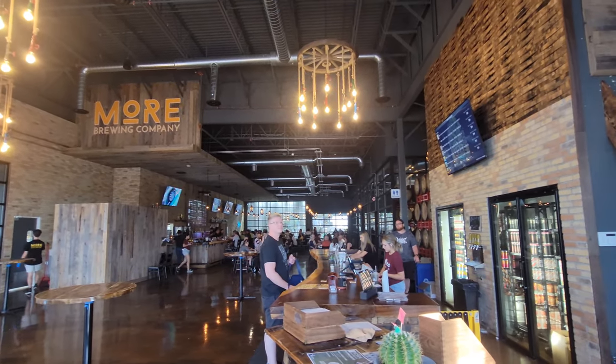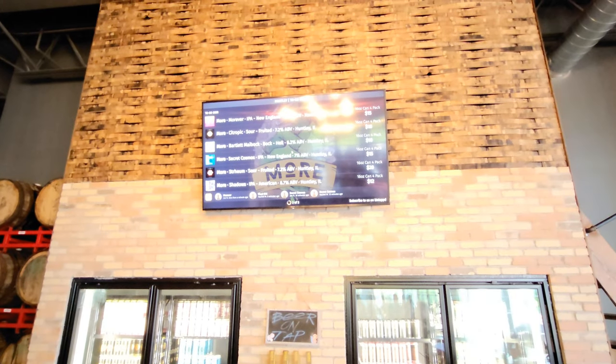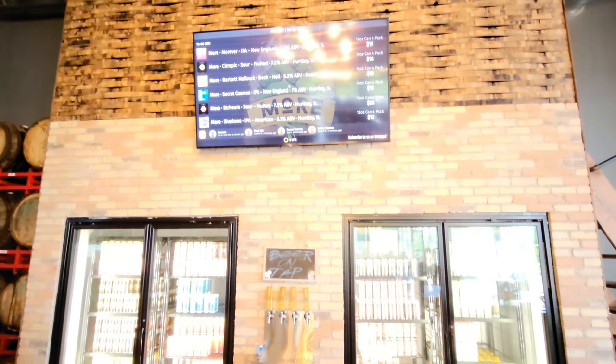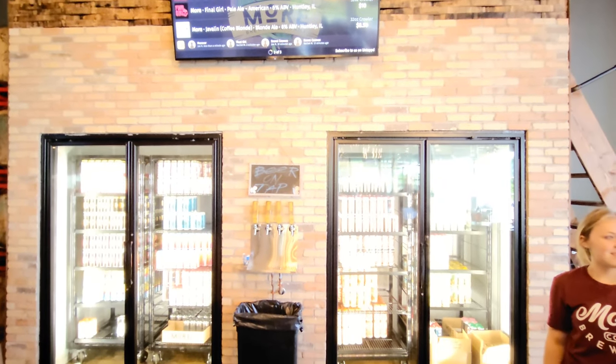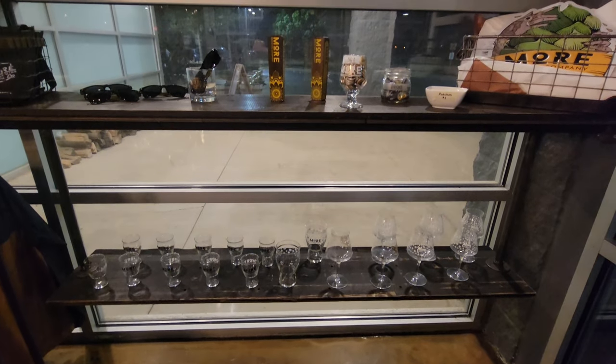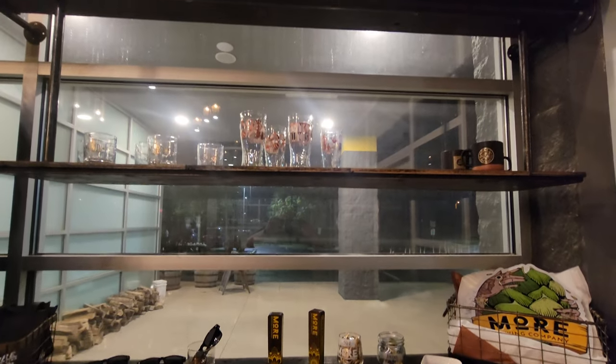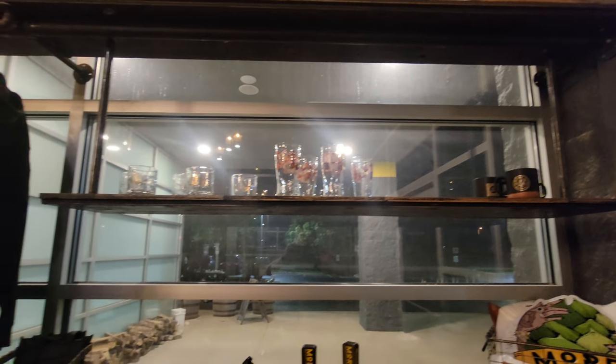Right when you walk into Moore you can see absolutely how huge this place is. They have a lot of their beer to go, so it's really nice to be able to take some home with you when you leave. They also have a really nice gift shop area with glassware, a little bit of different swag, and some clothing for you to choose from.